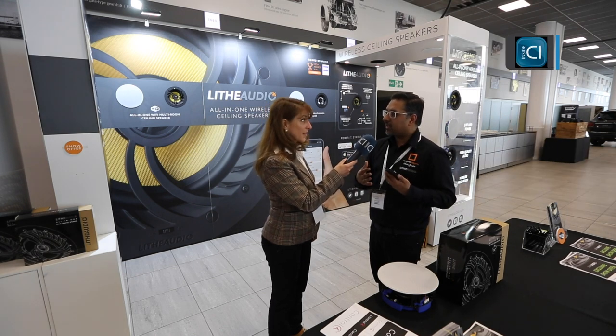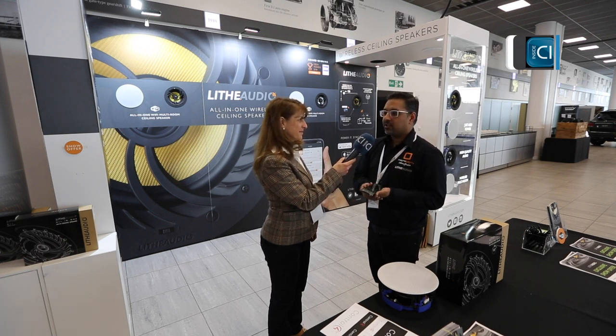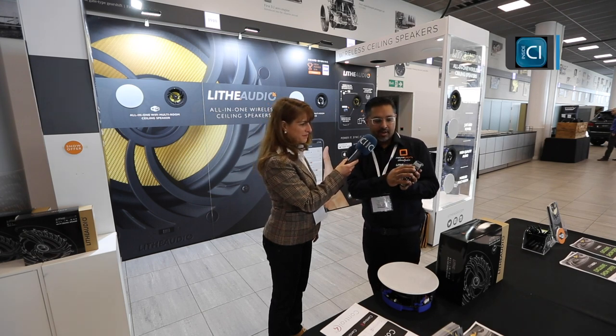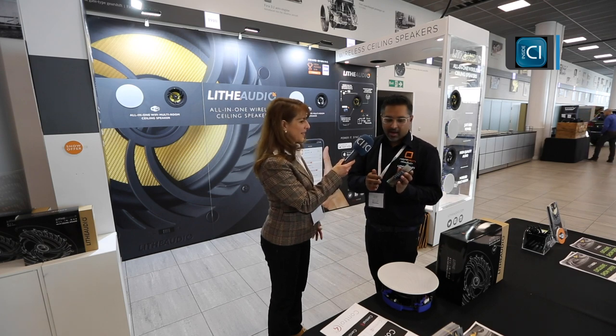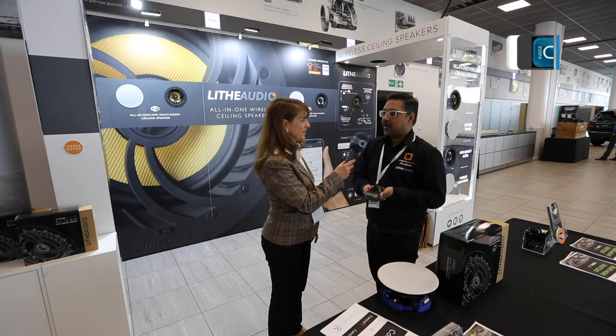The speakers are also Control4 integrated, so you can add them to any home automation system — which is a great problem solver for situations where wiring is an issue. They also have AirPlay, so you can stream directly from an Apple device straight to the speakers as well.